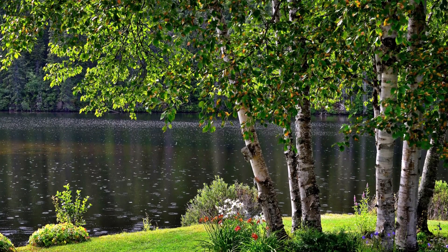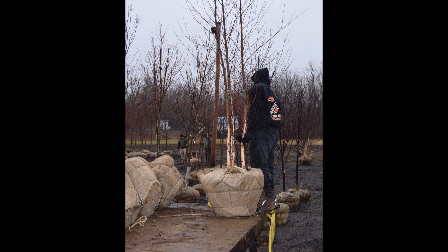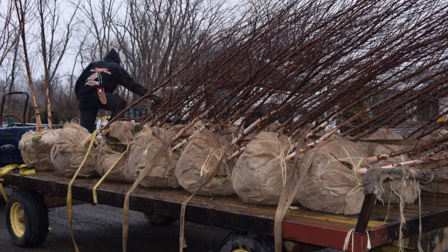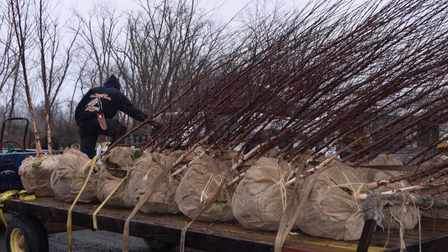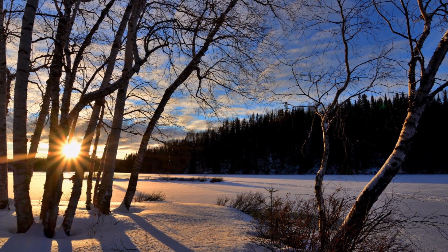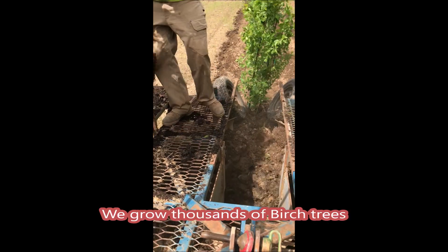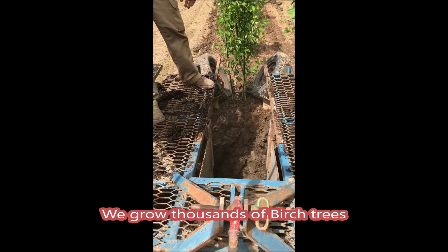If you live in New Jersey or Pennsylvania and you have a hard time picking a tree that'll grow well in your landscape, you might want to consider the river birch. At Highland Hill Farm, we sell a river birch called the Heritage River Birch. It is a very fast-growing tree. It grows in many soil types and is hard to screw up. So if you have trouble growing a tree, consider a multi-stem Heritage River Birch.